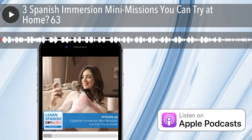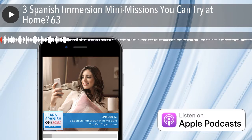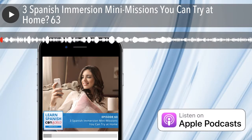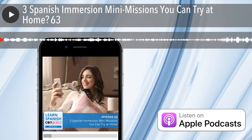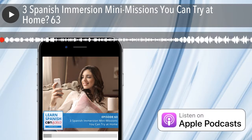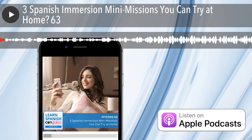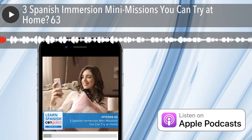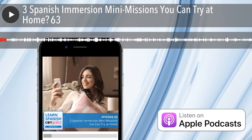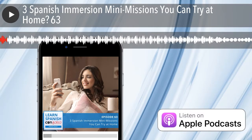¡Bienvenidos! Welcome to the Learn Spanish con Salsa podcast. The show for Spanish learners that love music, travel, and culture. Close your grammar textbooks, shut down the language apps, and open your ears to how Spanish is spoken in the real world. Let us show you how to go from beginner to bilingual. Here is your host, Certified Language Coach, Tamara Marie.